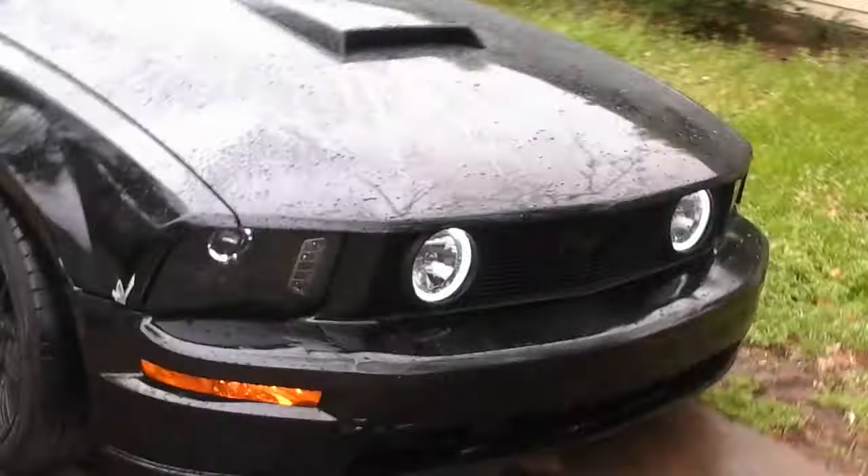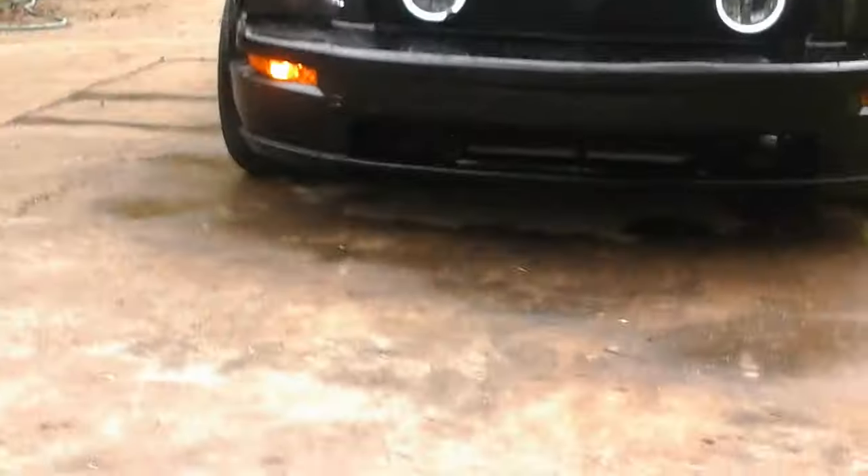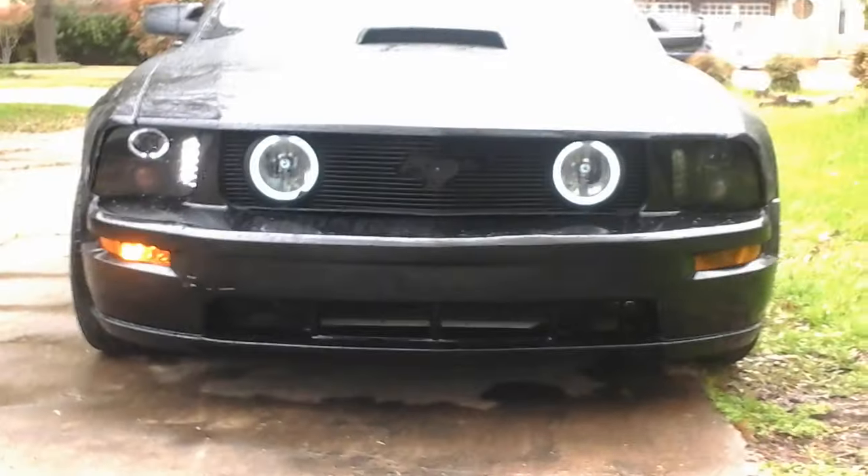He changed out the front end on it. It's got the fog lights and whatever all else. The intake's been changed out, and there are no catalytic converters — that's why it's so loud I think.